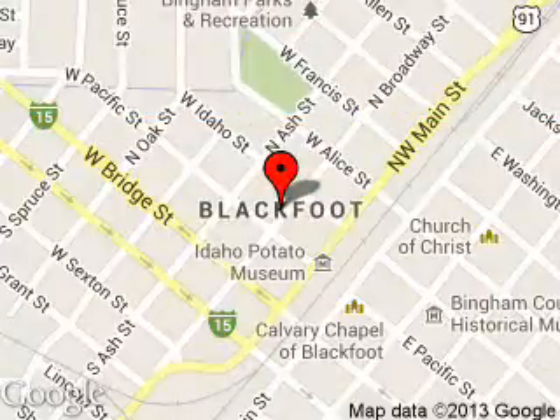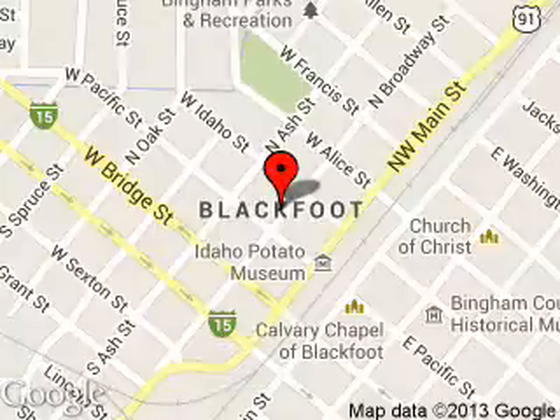We are located at 1090 Ford Way, Blackfoot, Idaho, 83221.